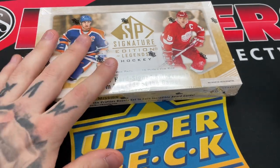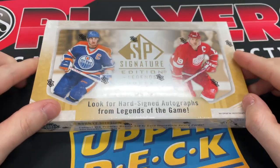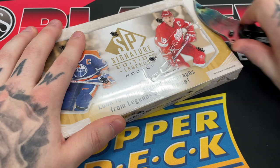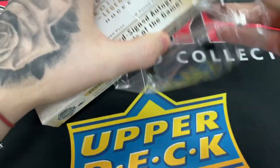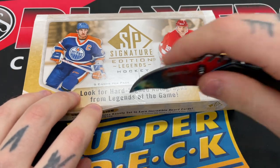What is going on, you guys? We are back at Breaker's Corner and we got a fairly new product — SP Signature Edition Legends Hockey. Similar to SP Authentic but just a bunch of older guys, all the legends, retired hall of famers. Looking for Gretzky, Lemieux, Orr, all the big names.